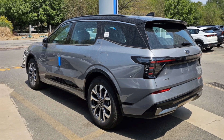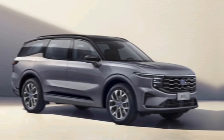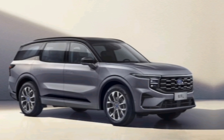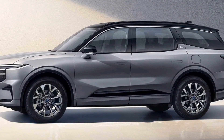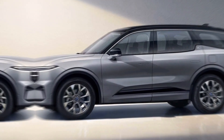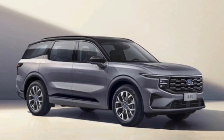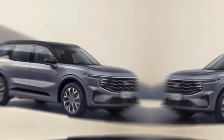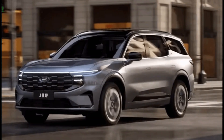The 2024 Ford Edge is a compelling option for those seeking a stylish, comfortable, and capable midsize SUV. It offers a refined driving experience, advanced technology, and excellent safety features. If you're looking for an SUV that can handle your daily commute, weekend adventures, and everything in between, the 2024 Ford Edge is definitely worth considering. Visit your local Ford dealer for a test drive and experience the 2024 Ford Edge for yourself. Thanks for watching — don't forget to like and subscribe for more exciting car reviews.